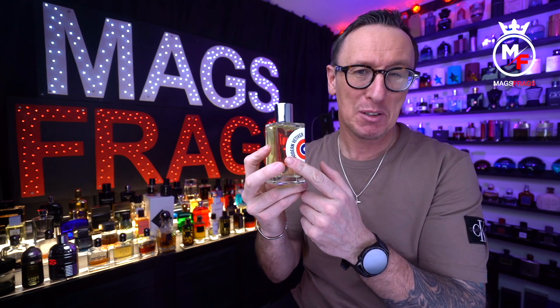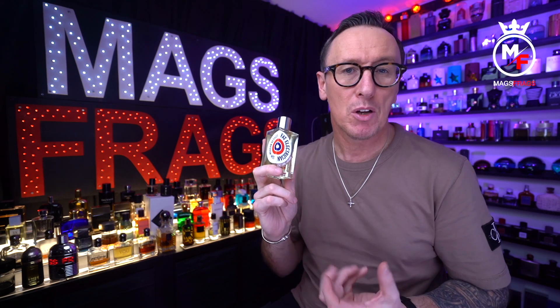It's classed as a semi-modern vetiver fragrance for men and women and it does actually give the name away and tell you what it is on the label. It comes in an eau de parfum concentration and is available in three sizes: the 30ml, 50ml, and 100ml. This is the 100ml bottle which is usually priced around the £140 mark.